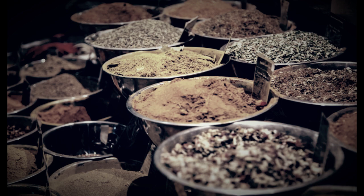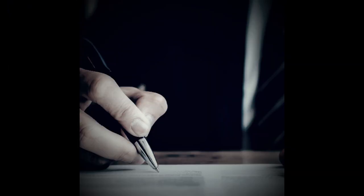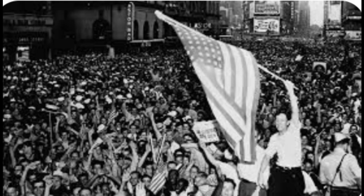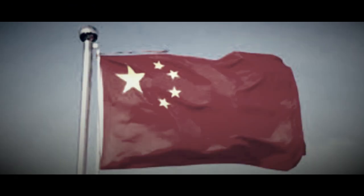In 1943, some of the pressure on the tea market was relieved with the U.S.-British Tea Allocation Plan. This pact between the Allies allowed Britain to provide Americans with 65 million pounds of tea from India, Ceylon, and China that year.